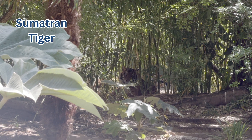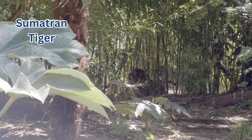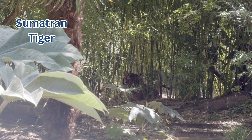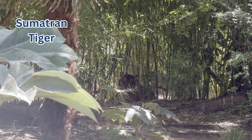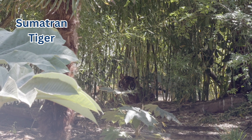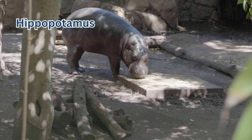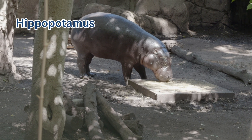I was pretty disappointed because this tiger didn't want to come out, but tigers are mostly active during the night, so I don't blame them. This is another classic zoo animal — the hippo.